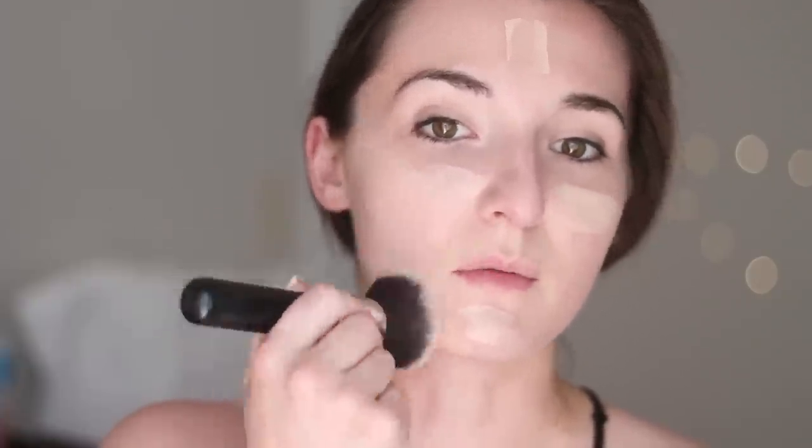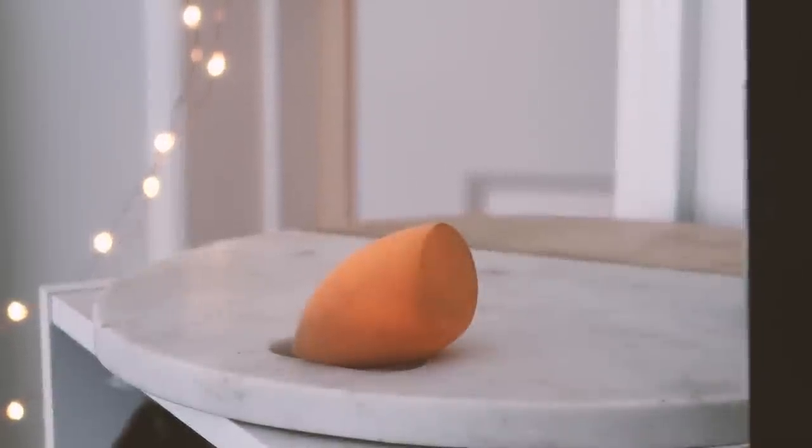I'm not using that much foundation — just a swipe in areas where I need a little more coverage, blending it out with the same Morphe buffing brush. I'm also taking calls from Weston and my mom — we had a package delivered that needs to go in the fridge, so we're trying to coordinate that back home. After using the brush to apply and buff everything in, I go in with my Real Techniques blending sponge to detail certain areas, remove brush strokes, and really make it all melt in and look as natural as possible.